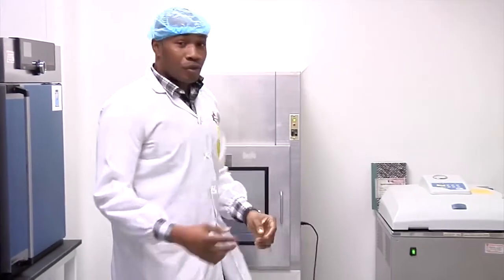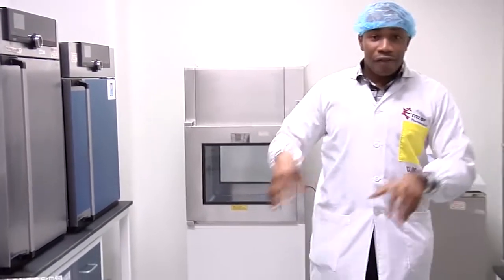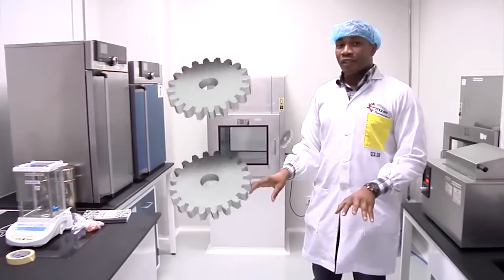With the help of UV light and the HEPA filter here, we decontaminate the surface of the sample before bringing it through this pass box. Every preparation for analysis is then done in this room.